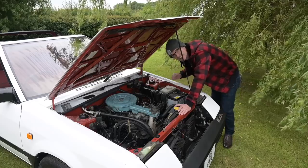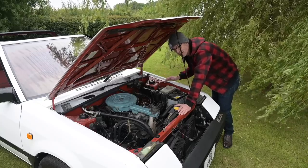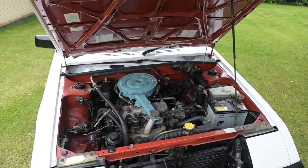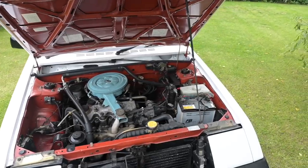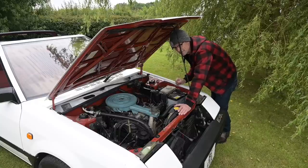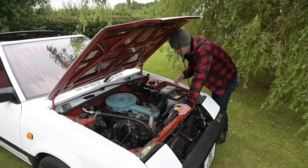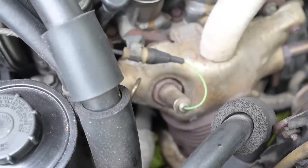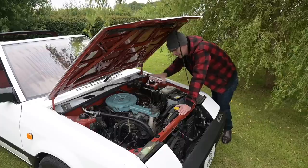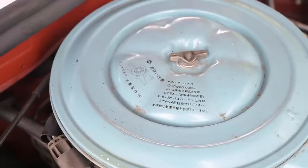Under the bonnet we find an E15S engine — all of these Exa convertibles are the same. There were multiple engine versions in other Pulsars, but here you've got one choice: E is the engine series, 15 means it's a 1.5 litre, and S means it's carburetted. They also did a fuel-injected version called the E15E and a turbo version called the E15ET. To meet emissions regulations, there are lots of sensors including a lambda sensor at the front of the exhaust manifold, computer control on the carburettor, and an EGR tank — this car will still pass a modern emissions test.